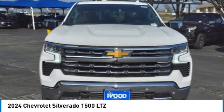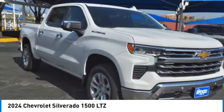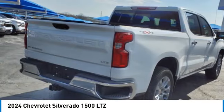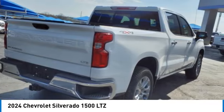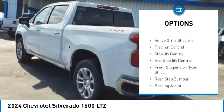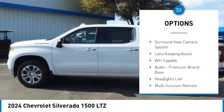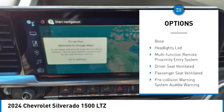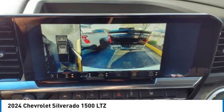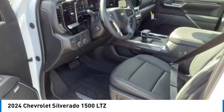Come test drive the 2024 Silverado 1500. The Chevy Silverado 1500 has the lowest cost of ownership of any full-size pickup. Here are some of this vehicle's great options: power windows with safety reverse, remote engine start, cargo bed light, LED active grille shutters, traction control, stability control, roll stability control, front suspension type strut, rear step bumper, and braking assist. Come see the car for yourself.